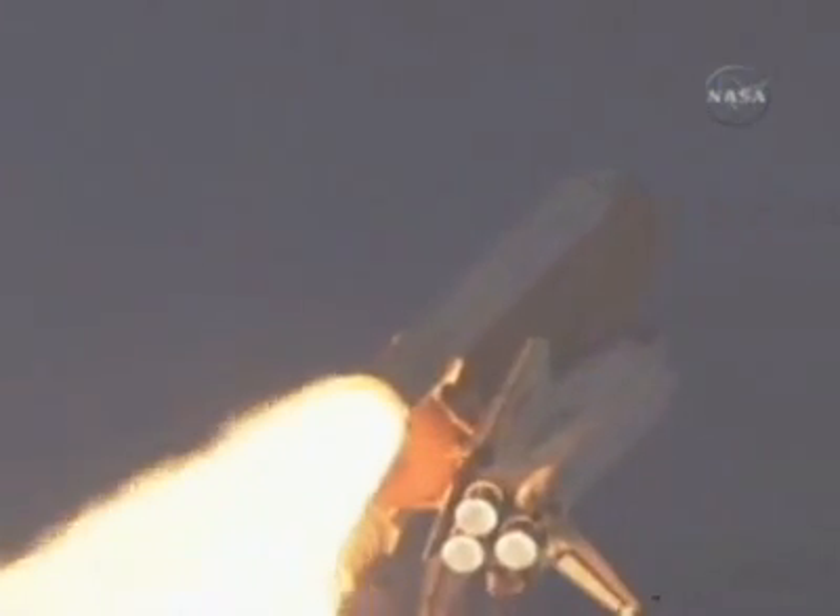30 seconds into the flight, the three liquid fuel main engines will soon throttle back to 72% of rated performance in the bucket, to reduce the stress on the shuttle as it breaks through the sound barrier.